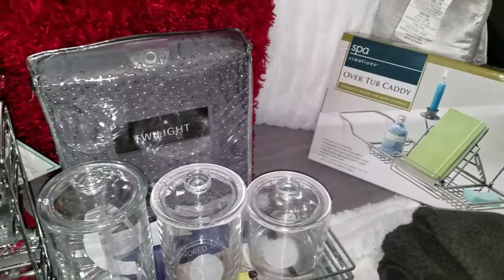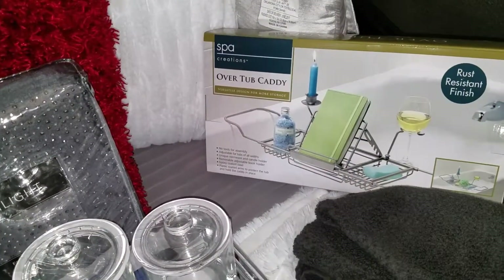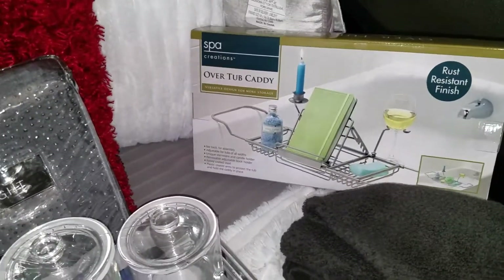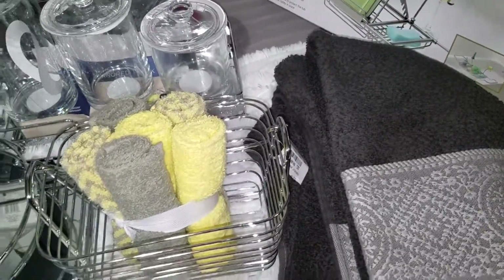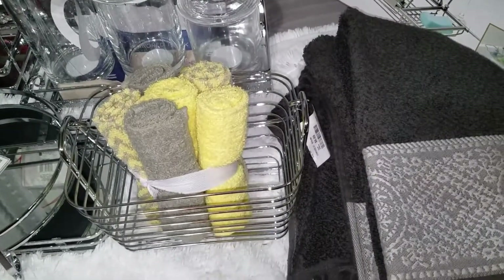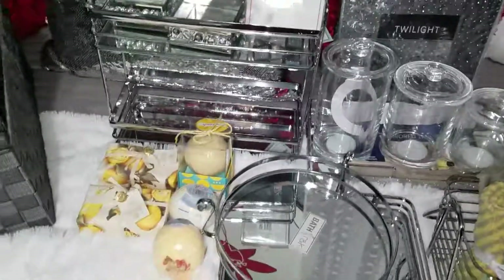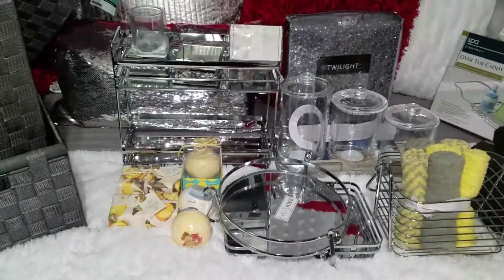The shower/tub caddy came from Bed Bath & Beyond and is going in the master bathroom. I also purchased a couple of towels — those can go in either the guest or the master bathroom since both have gray in them. That completes my haul for the weekend. Thank you guys for watching!